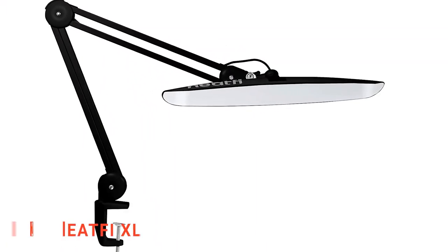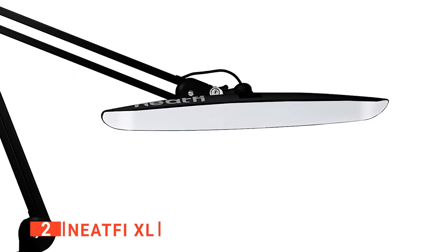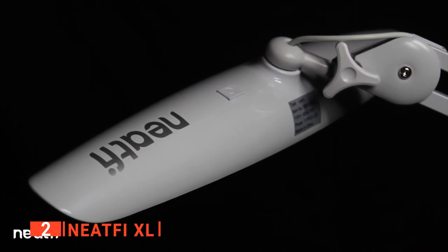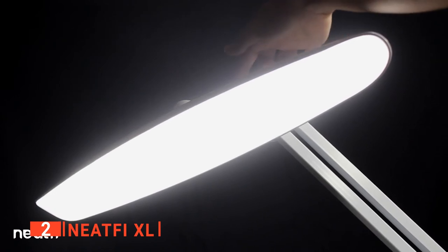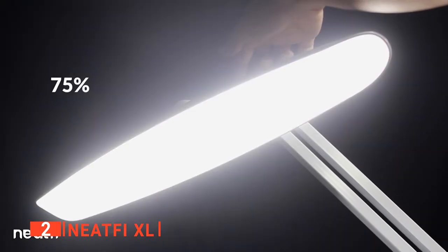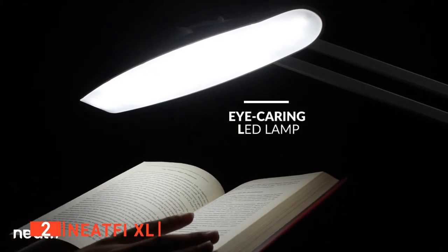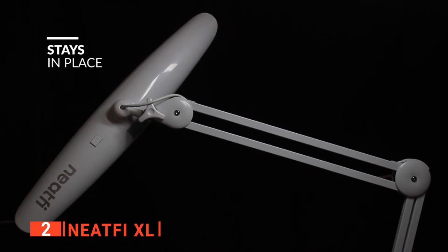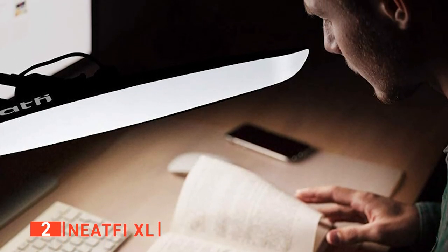The second product on our list is the NeatFi XL. Why strain your eyes with incandescent lights when you can get an LED task lamp to help your work process? The NeatFi XL LED task lamp operates with 24 watts and features 2,200 lumens that will brighten your workspace without glare. It has 4 brightness settings at 20%, 50%, 75%, and 100%, plus an adjustable color temperature. The bulb consumes 80% less energy and lasts up to 100,000 hours.